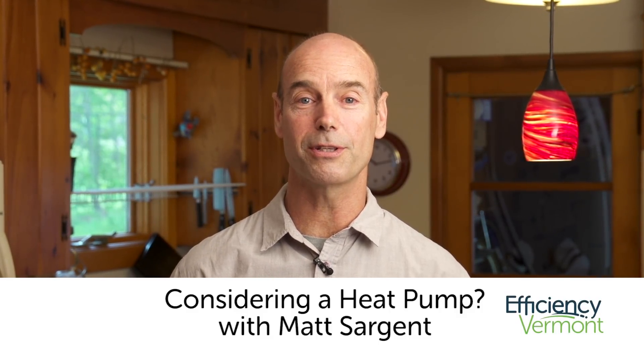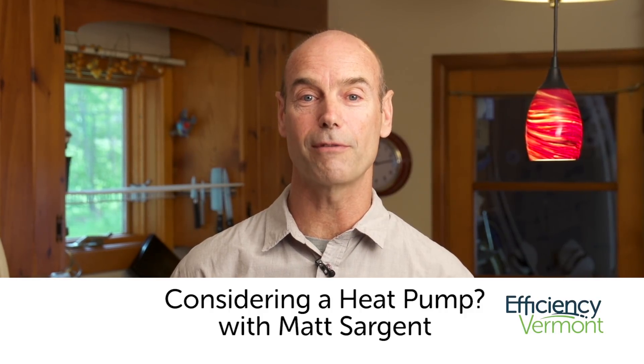Hi, I'm Matt Sargent with Efficiency Vermont. Are you considering a heat pump for your home or business? Here's a quick guide to determine whether a heat pump is right for you.